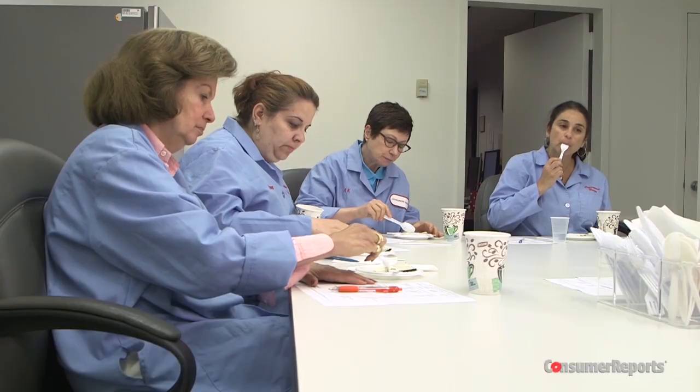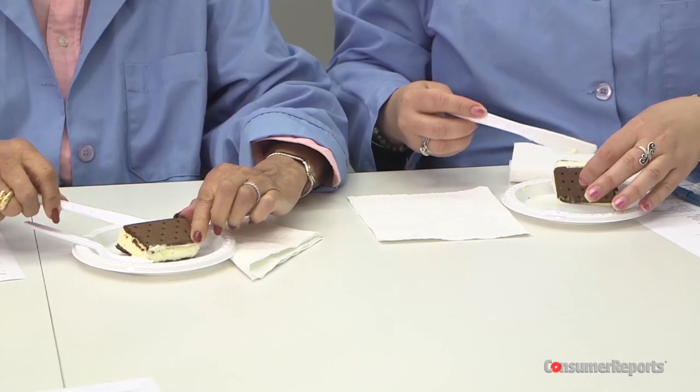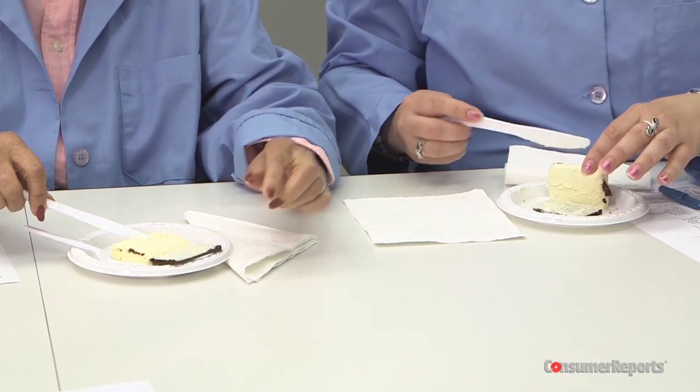What is behind the lack of meltage? To find out, the five brands were then sampled by Consumer Reports' expert sensory panel, who had a common observation about all of them. "Without question, there are gums in this product. You can absolutely feel it in your mouth. Very big, gummy."